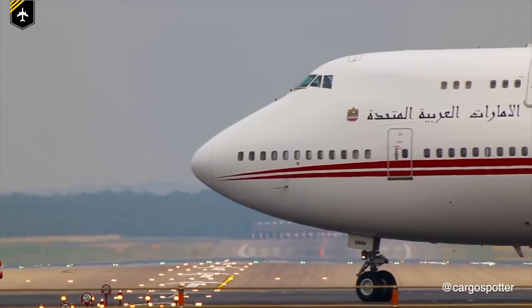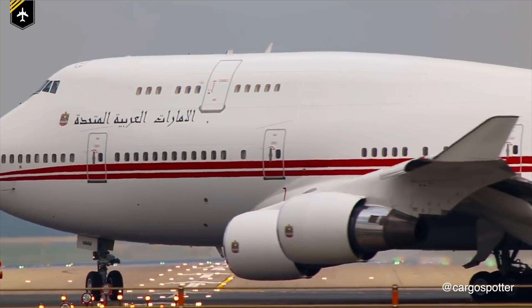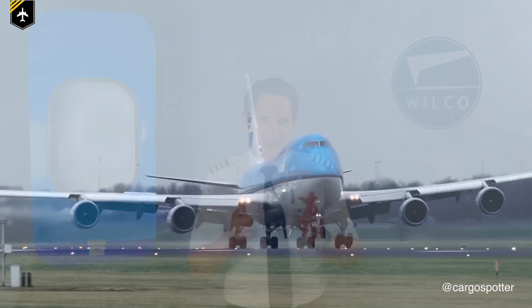Dear friends and followers, welcome back to my channel and to a very historic video answering the question: why does the Boeing 747 have a hump? We'll look into how she received her iconic hump and what makes her so special. This is a part of a Boeing 747 fuselage section, which was transformed into a wall bar by today's video sponsor Wilco Design. But more about how you can win this fuselage part at the end of the video. So let's get out those history books and let's get started.